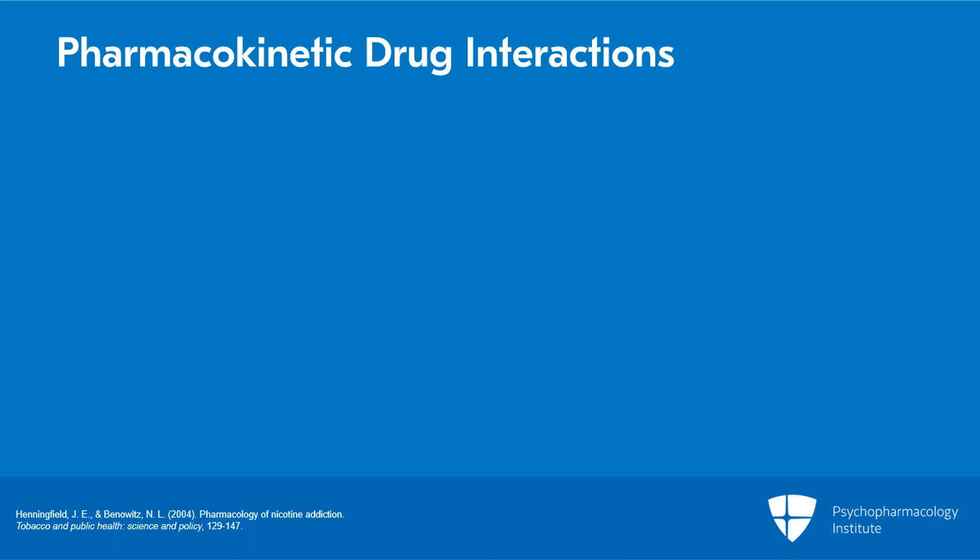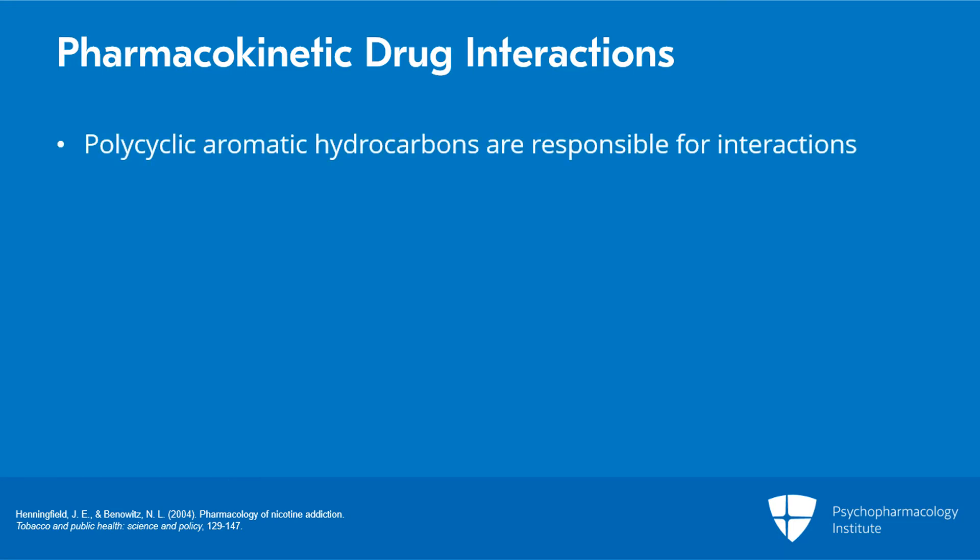Let me briefly talk about pharmacokinetic drug interactions, which refers to changes in the metabolism of different drugs because of smoking. An important point is that tobacco use leading to pharmacokinetic drug interactions is due to the polycyclic aromatic hydrocarbons produced by the burning of tobacco products — compounds other than nicotine. Nicotine itself does not produce the enzyme inductions I'm going to be talking about. It's really about smoked tobacco burning organic matter and producing these hydrocarbons.